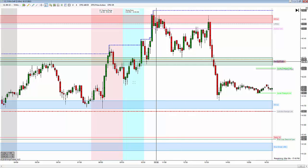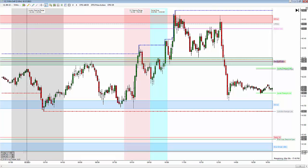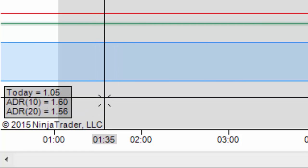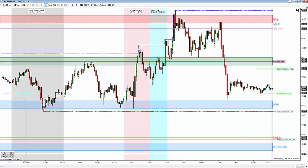First thing I want to show you is this chart. I want you to draw your attention to the bottom left-hand corner here — we'll zoom in on it for just a second. You'll notice that the daily range today was 105 ticks. The average 10-day range was 160 ticks, and the average 20-day range is 156 ticks. So very narrow range today at 105 ticks, which makes for very difficult and choppy trading conditions.